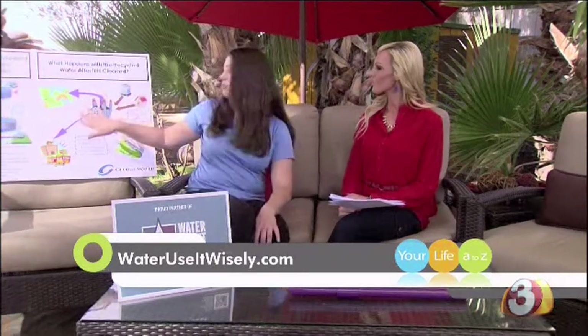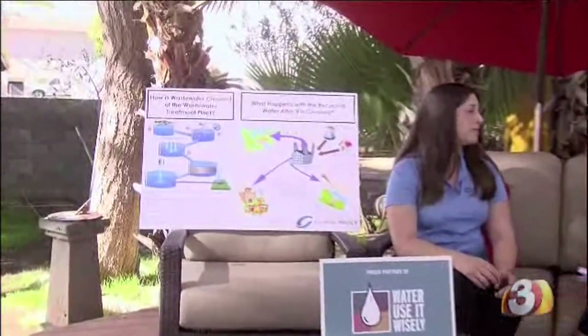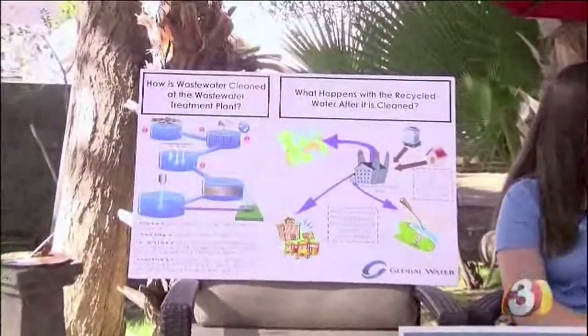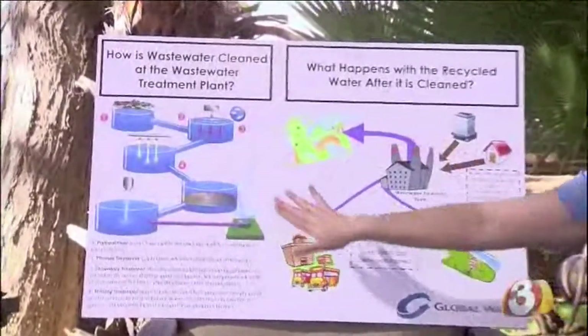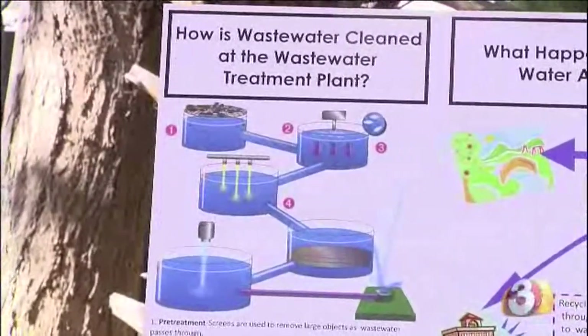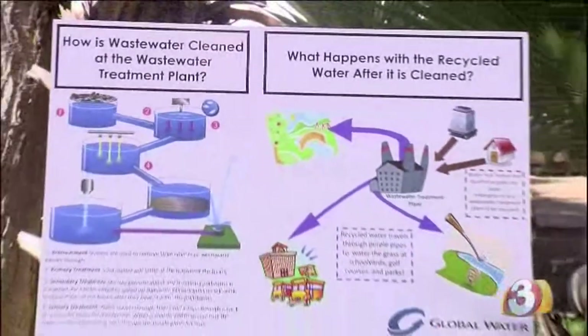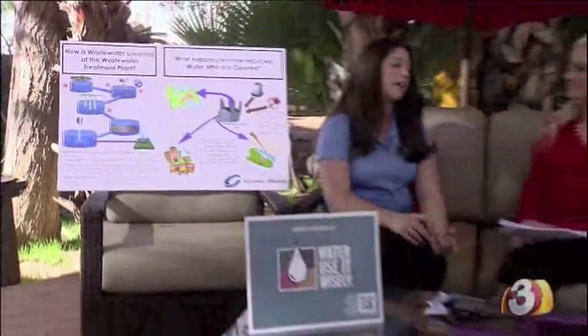You guys have a pretty unique approach to conserving water. Recycled water is the cornerstone of our conservation approach. Water from homes and businesses goes to our treatment plant and goes through several steps, including UV disinfection, until it reaches A-plus quality, which is the highest quality for recycled water. Then it travels through our purple pipes — so it's not to be confused with drinking water — and waters the grass at schools, parks, and golf courses. By using recycled water, we reduce our dependence on groundwater by 40 percent.